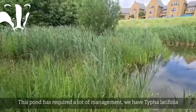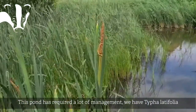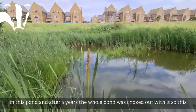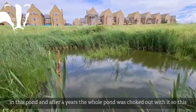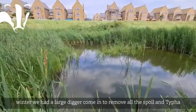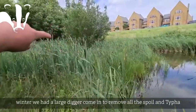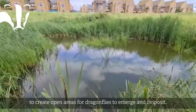This pond has required quite a lot of management, and let me show you why. We have Typha latifolia in this pond, and last year after about four years this whole pond was completely choked out with it. So this winter we had a contractor come in with a large 360 digger and basically removed all of the spoil and all of the Typha latifolia from that area there, to create these lovely open areas for dragonflies to emerge and oviposit.